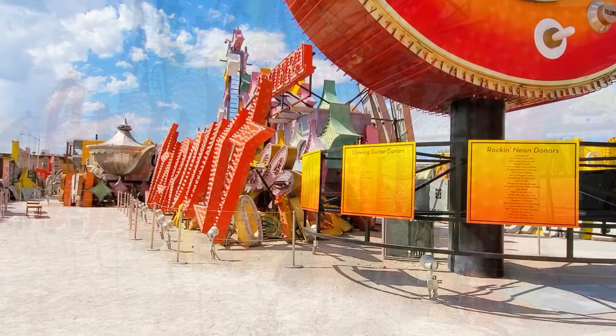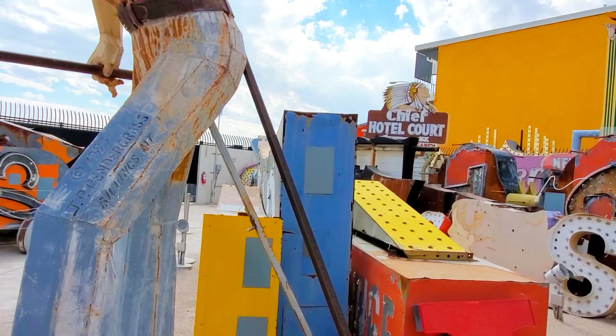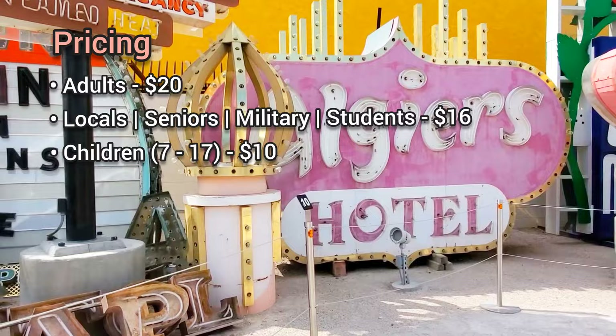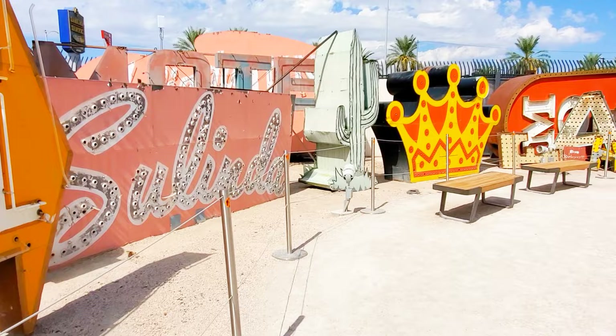If you come to the main boneyard during the day, it's a self-guided tour. It isn't a huge area, but there's a lot to see. Always check their website for the most up-to-date information and promotions. There's also a guided show at night called Brilliant — a 45-minute show where unrestored signs are illuminated and music and historical footage are incorporated.